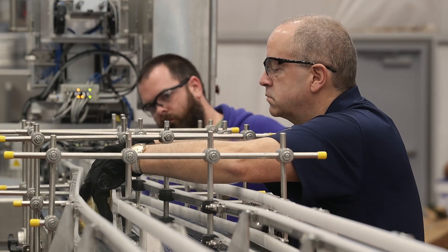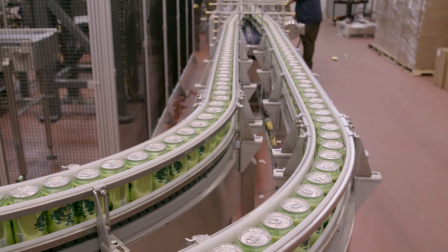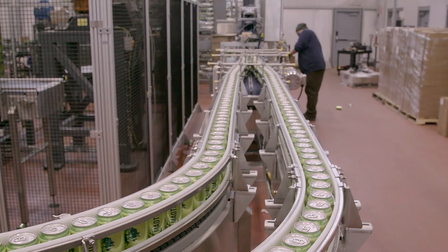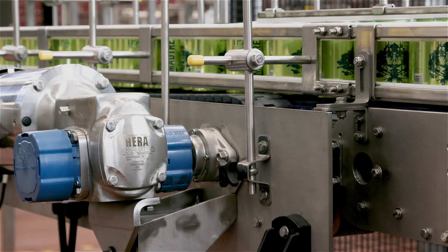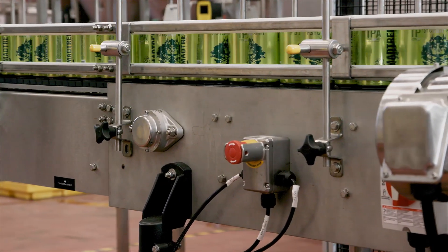One of the benefits of having Jim as part of the overall design and packaging layout was pointing out transition issues throughout the packaging line. One of those was an end-to-end transfer with a piece of equipment, which would cause down cans or potential downtime. To solve this problem, the Regal team came up with a side transfer module that created smooth transfer from the conveyance line to the piece of equipment.